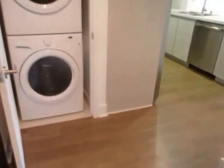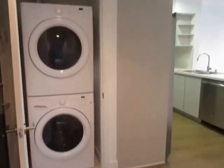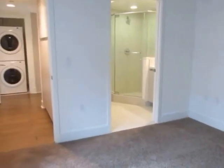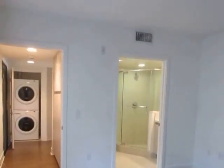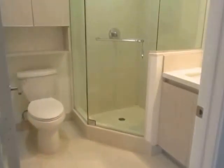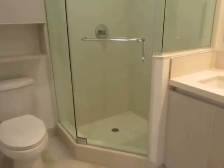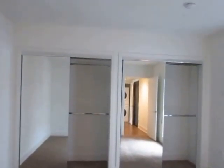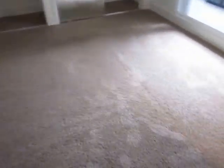A stackable washer and dryer is also included for your convenience. The bedrooms are very bright and spacious and have plush carpet. The first room has a wall-to-wall closet with mirrored closet doors.